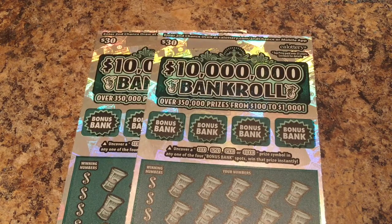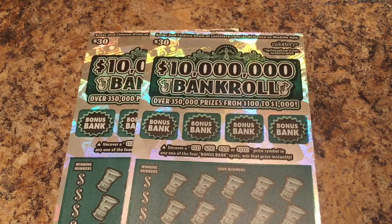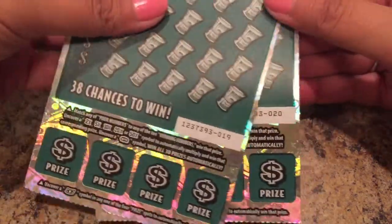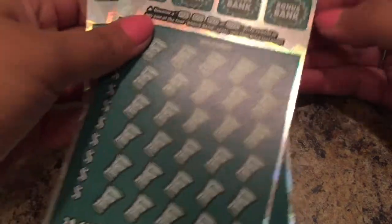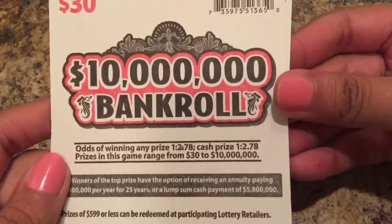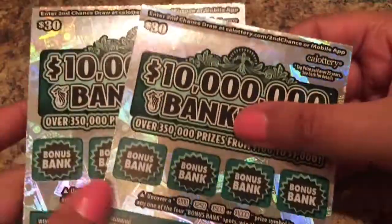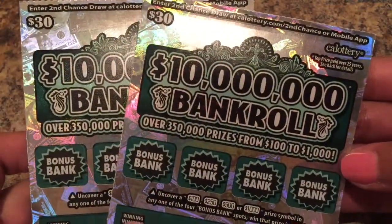Hi y'all, thank you all for stopping by and watching my videos, I really appreciate it. I just wanted to show you two awesome $30 ten-million-dollar bankroll lottery tickets. These are so beautiful — look at that, they're huge! We have ticket number 19 and number 20. These hardly fit in my screen, y'all, they're so big.